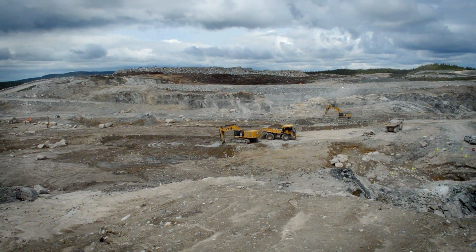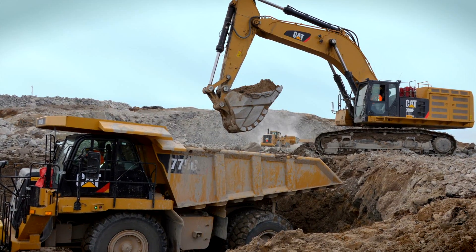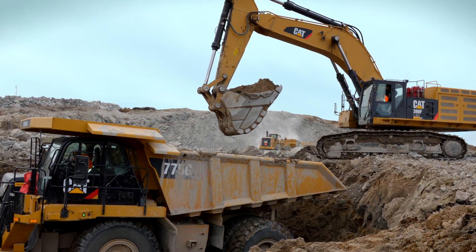The Renard mine is the first diamond mine in Quebec. We are planning to operate an open pit mine in the beginning, and after that an underground mine. We will process approximately 2.1 to 2.5 million tonnes of ore per year, and produce 1.6 to 2 million carats of diamond per year.